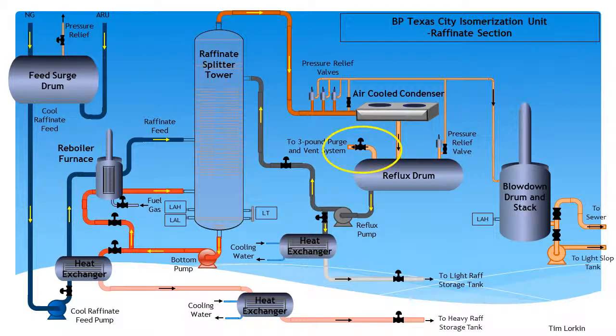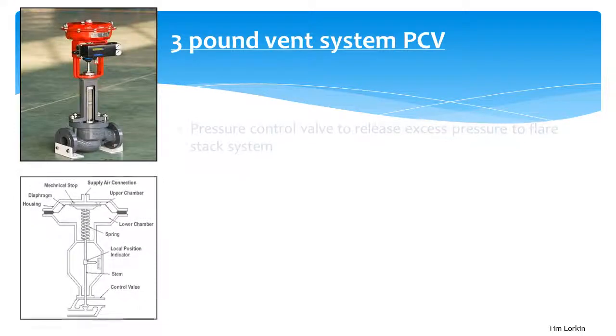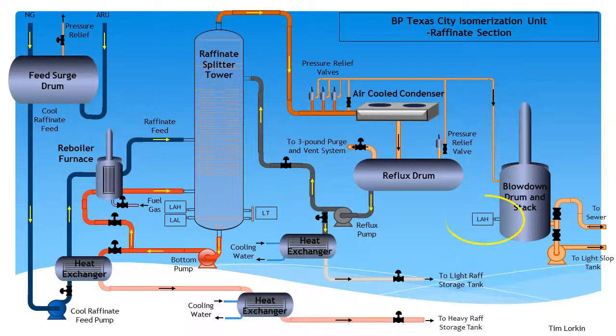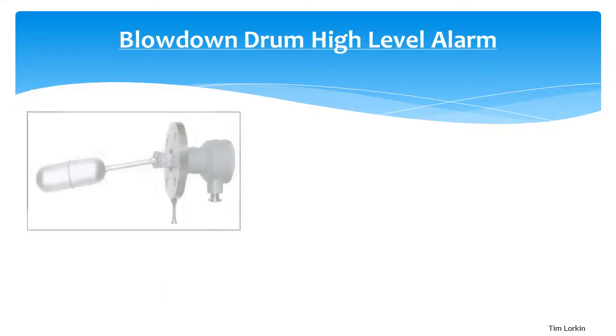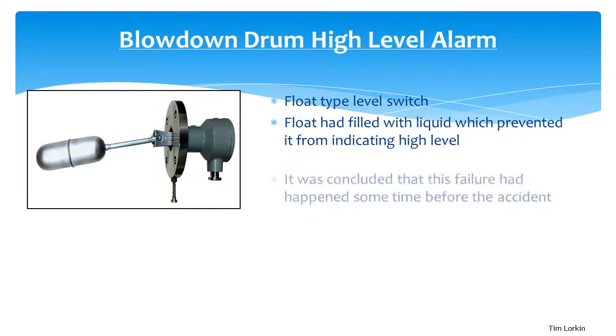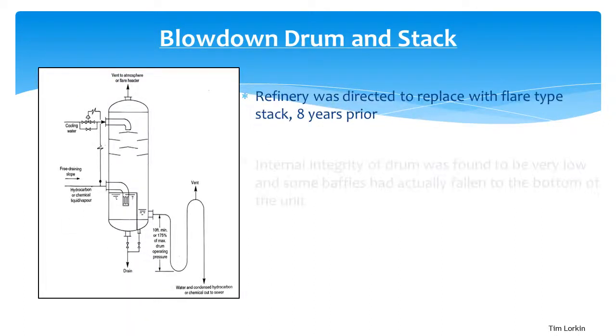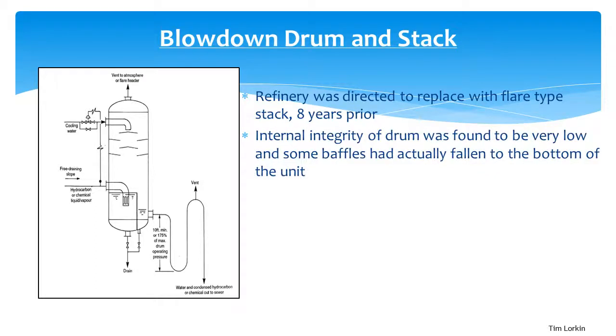A pressure control valve installed after the reflux drum was designed to divert excess pressure to a flare stack in a different part of the refinery. Its failure forced operators to open a manual bypass valve leading to the blowdown drum. A high level alarm on the blowdown drum should have indicated a high level, but the float on this switch was found filled with liquid, preventing it from indicating high level. This switch had also been reported as faulty but was never repaired. Furthermore, the refinery had been directed through previous reports to replace the blowdown drum with an inherently safer flare stack system that burned the vapour, but this was never done.